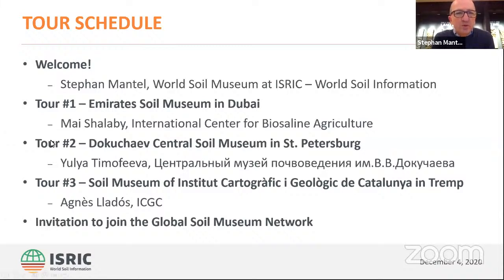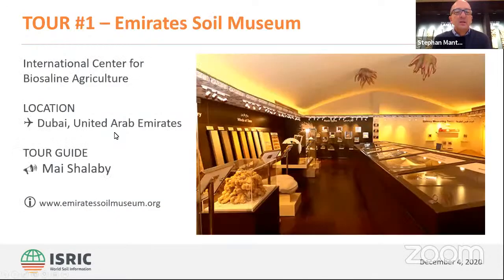Now let's go over to Mai Shalabi. She is the curator of the Emirates Soil Museum, and she will introduce us to her beautiful museum. So the floor is yours, Mai.